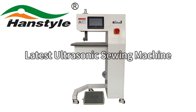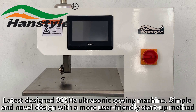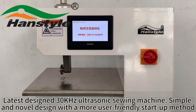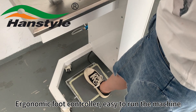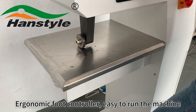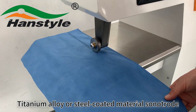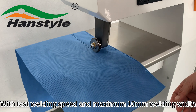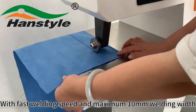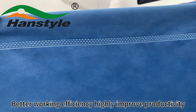Latest ultrasonic sewing machine — latest design 30 kilohertz ultrasonic sewing machine, simple and novel design with a more user-friendly start-up method. Ergonomic foot controller, easy to run the machine. Titanium alloy or steel coated material sonotrode with fast welding speed and maximum 10 millimeters welding width, better working efficiency, highly improved productivity.